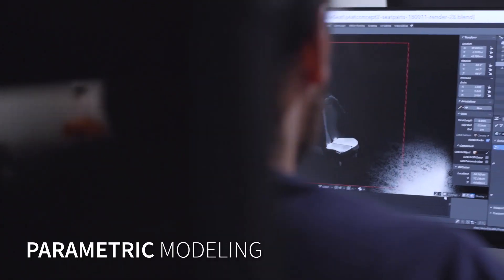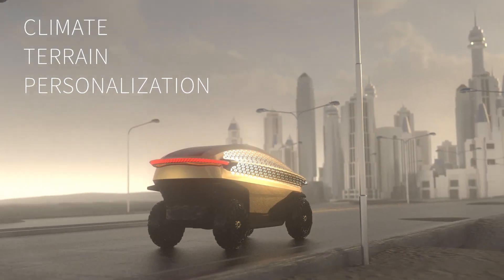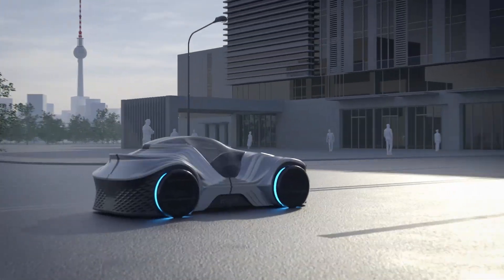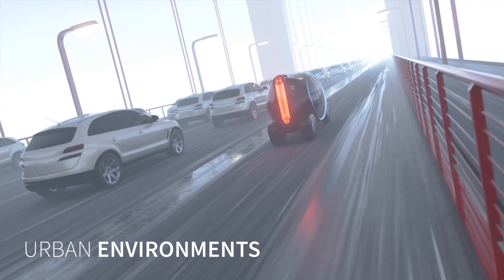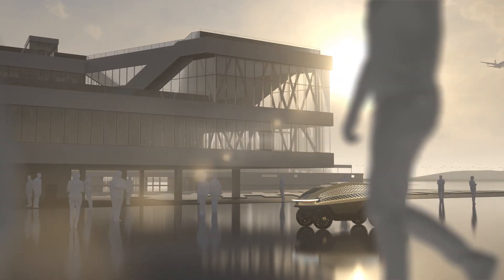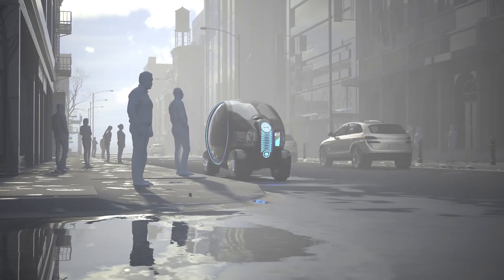Loki was created by NowLab using parametric modeling to easily customize for any climate, terrain or personalization. Loki drives you comfortably through dense urban environments — whether it's an airport connection, your daily commute or local logistics.